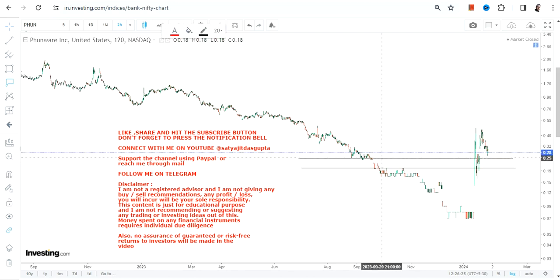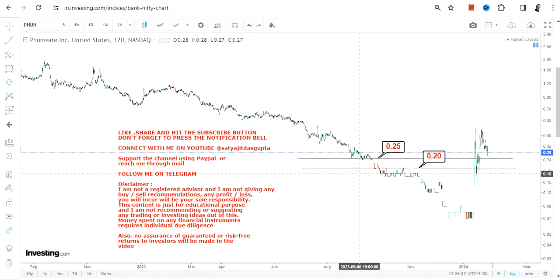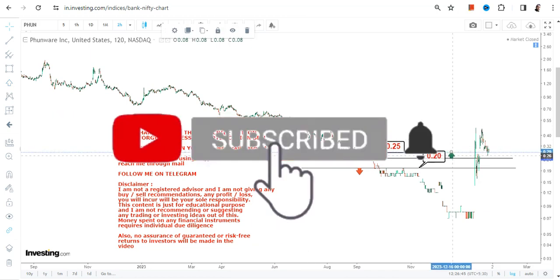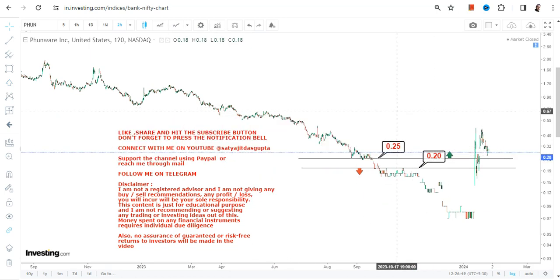When we are looking at the current price chart of PHUN stock, the two most important levels are 0.25, which is your support, and 0.20 as far as the stop loss is concerned. Make sure that this stock is sustaining both above 0.20 and most specifically above 0.25.